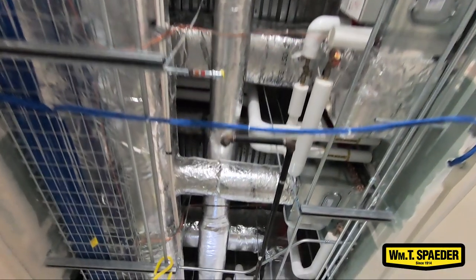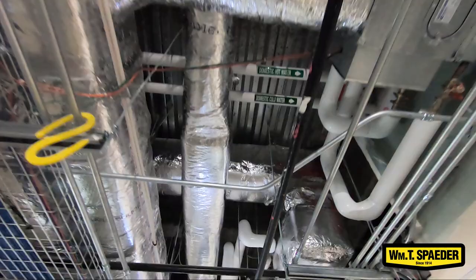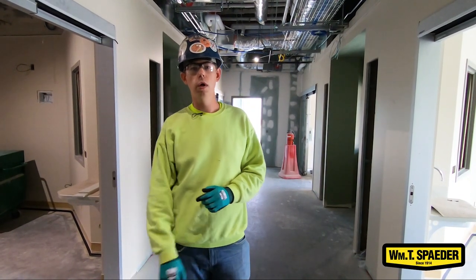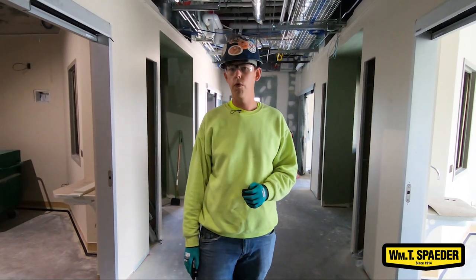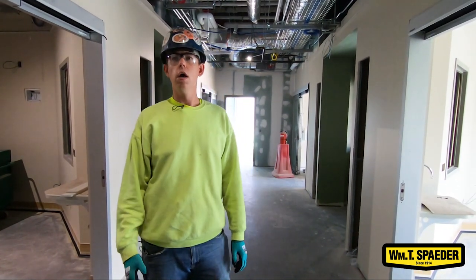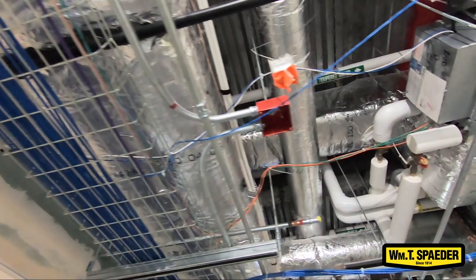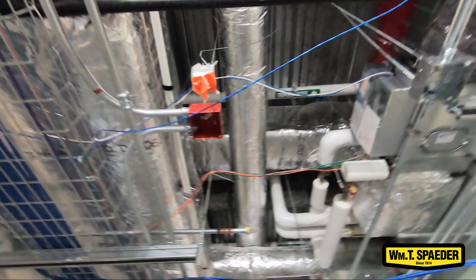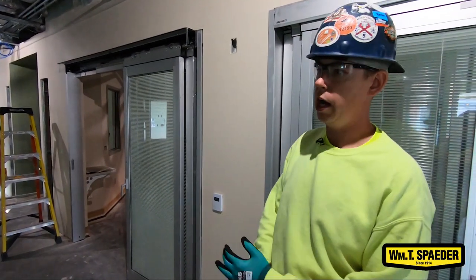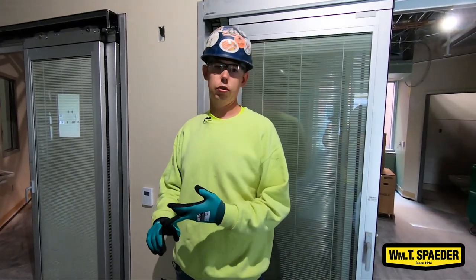Up above us is the overhead work. On the third floor you'll see some sanitary sewers going through, vents going through, storm sewers going through. Most of them are already insulated and labeled, ready to go. Here we don't have any ceiling grid up yet so we're still able to see everything, but each room gets its own tempered water line for their dialysis boxes, a hot line for their sink, and a cold line to their sink and their toilet.